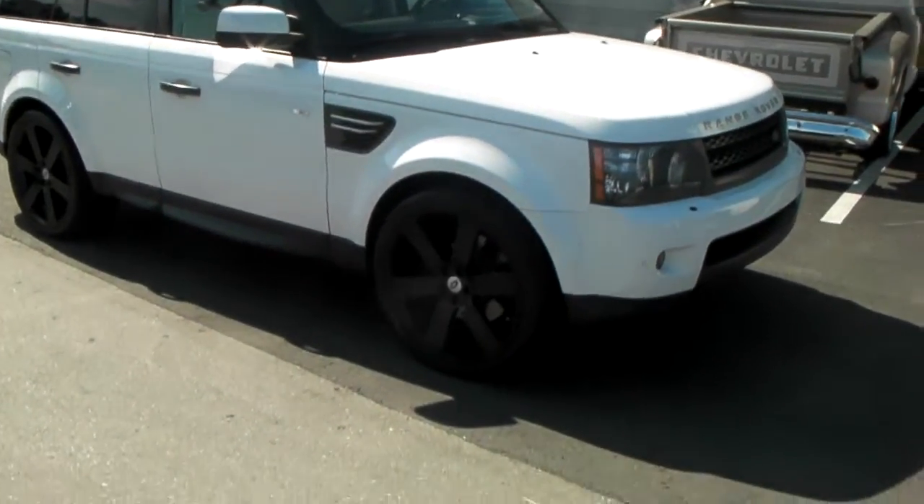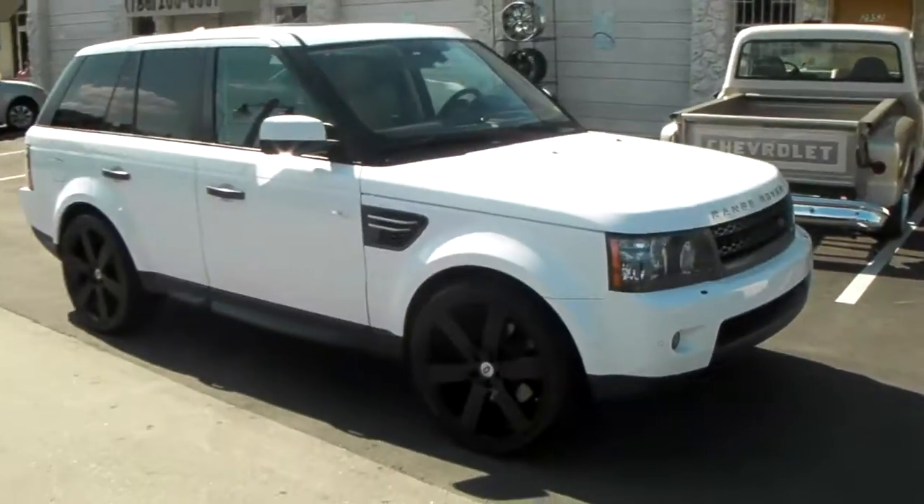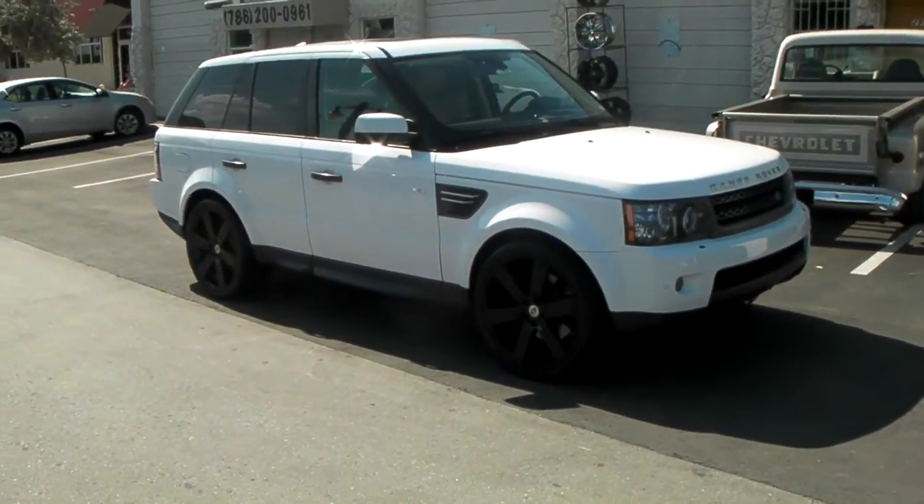Right now we're looking at a brand new Range Rover with the Red Born Saxon wheels on it — all black on the white vehicle. Beautiful looking car. They come in 22 inch with a 285-35-22.